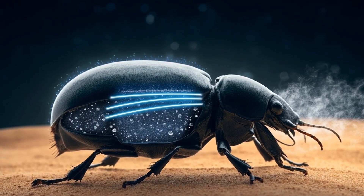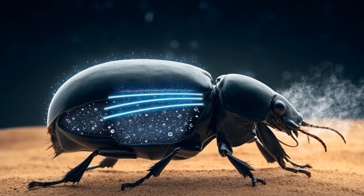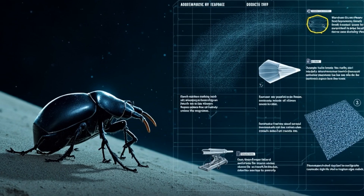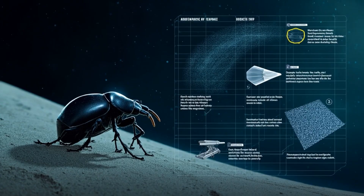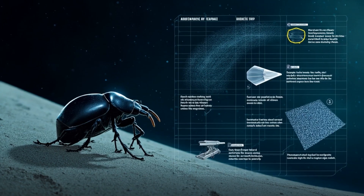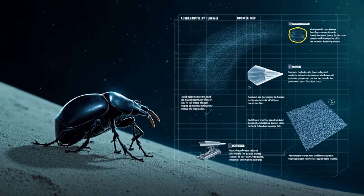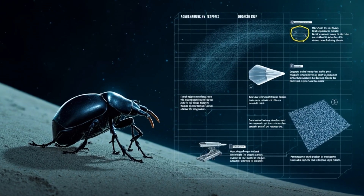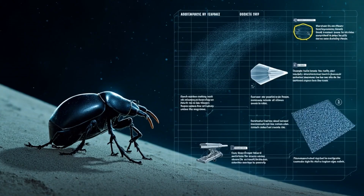As the first hint of dawn threatens the eastern sky, the weevil's work is done. It finds a suitable spot on the lee slope of a dune and begins to disappear. It doesn't dive — it slides. Using its forelegs as scoops and its ridged back as a tiny plow, it works its way under the surface. Grains of sand tick, settle, and swallow the armored oval until it vanishes completely, leaving only a dimple that the morning wind will soon heal. Down in the cool, stable darkness, insulated from the coming heat, it will wait for twilight to return.